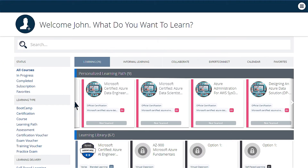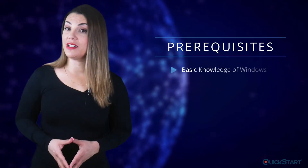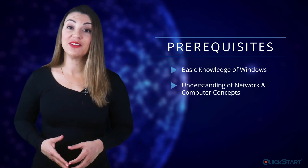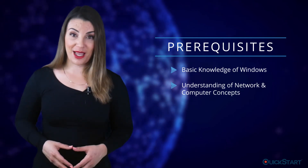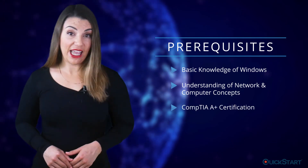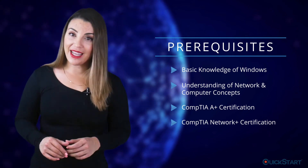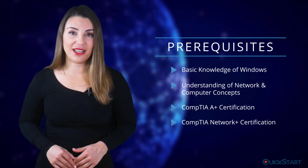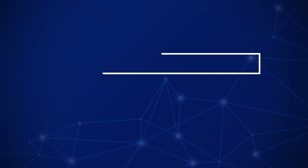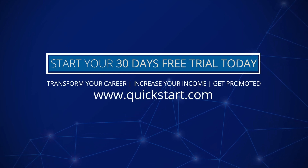Our platform assesses your competencies and based on your skills assessment, it creates a personalized certification path based on what you know and what you don't. Prerequisites for this course include basic knowledge of Windows and an understanding of network and computer concepts. It is recommended to get a CompTIA A Plus and Network Plus certification before applying for CompTIA Security Plus certification. Start your 30-day free trial and get certification training to upskill and achieve career growth today.